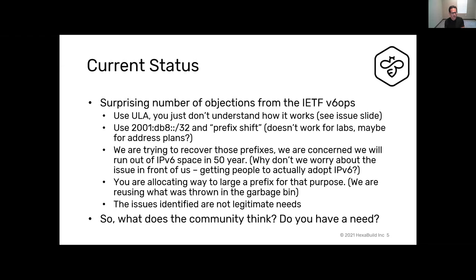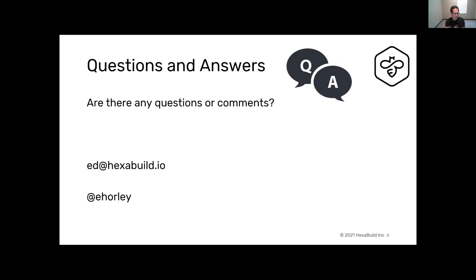A /32 isn't sufficient for service provider mergers — every provider has at least a /32 or larger in their allocations, so they literally can't build a design and have to squat on space. It makes far more sense for us as a group to come up with what's appropriate. I wanted to throw the idea out and get feedback. You can email me at hexabill.io, follow me on Twitter at @abbyhorley, or find me on the v6ops mailing list.